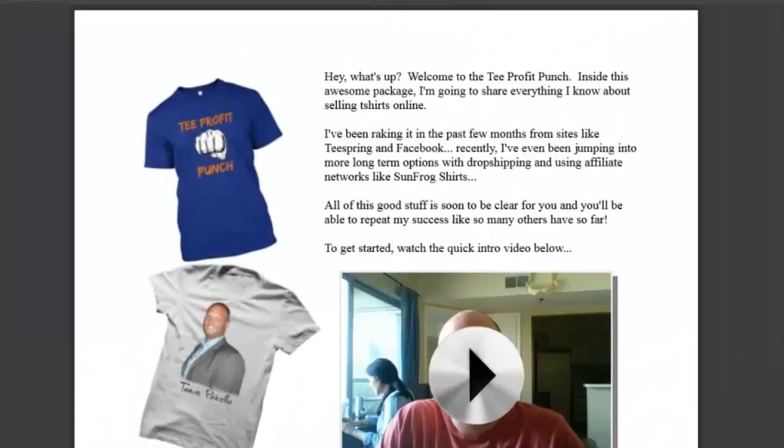Hey, what's going on? Thank you so much for grabbing the Tee Profit Punch. My name is Travis Patel. In this product, you're going to get in-depth information on how to dominate selling t-shirts with social media. It doesn't matter if you're brand new to internet marketing or if you've been around the block a few times and you've sold things on social media — you're going to learn some great tricks in this product.